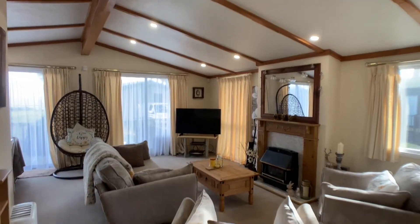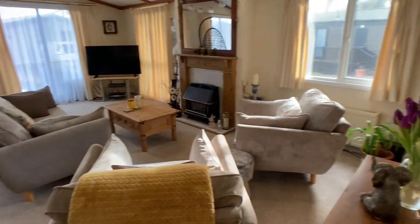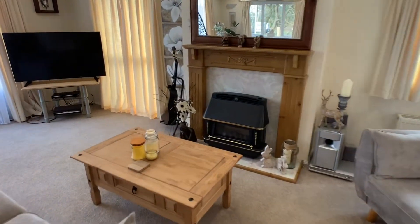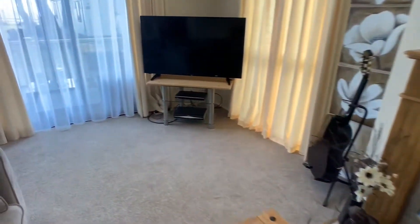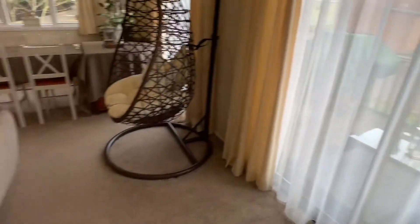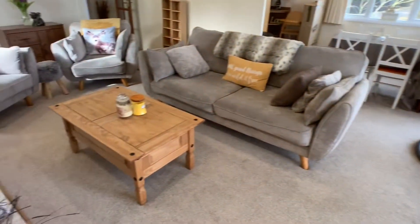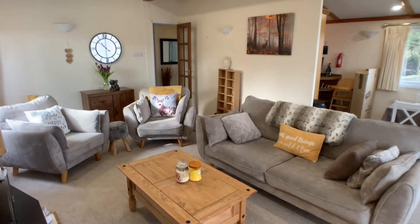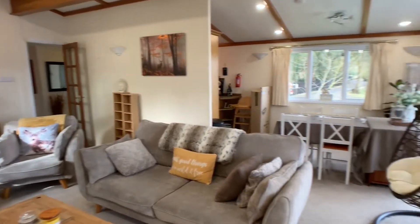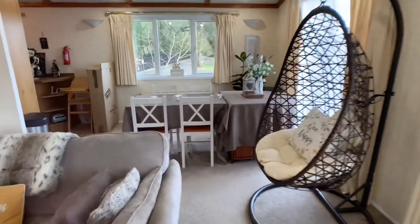You've got those nice feature beams running through here as well. It's all open plan, so you've got a dining area just off the back there too.